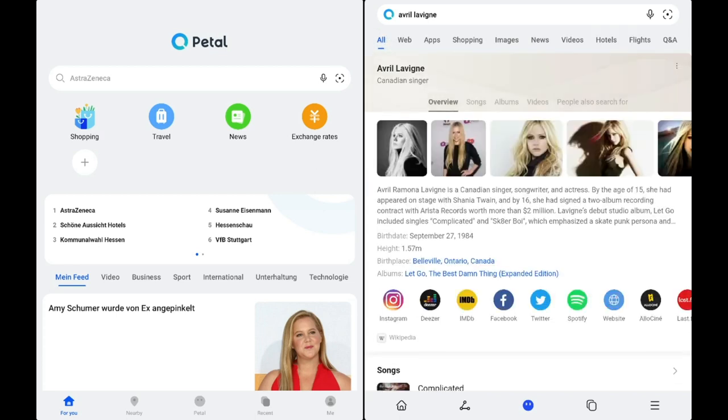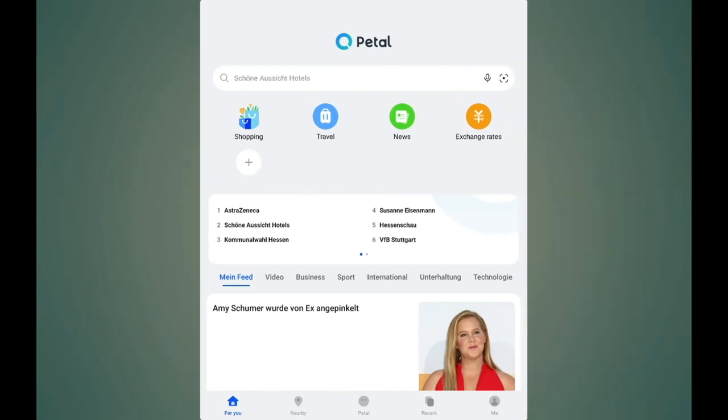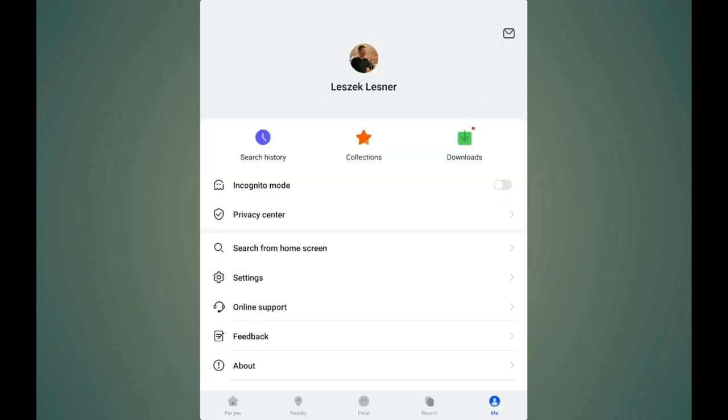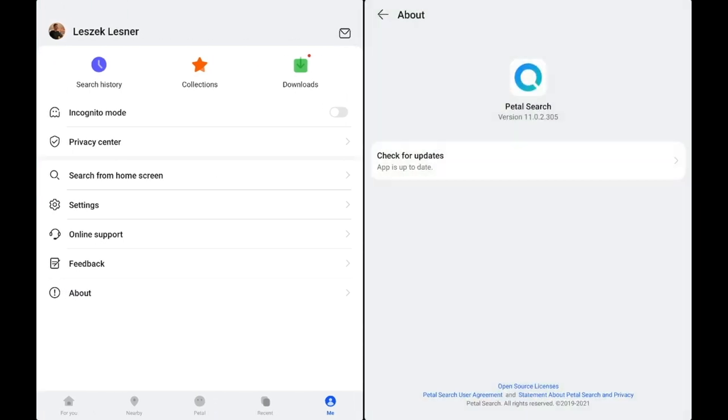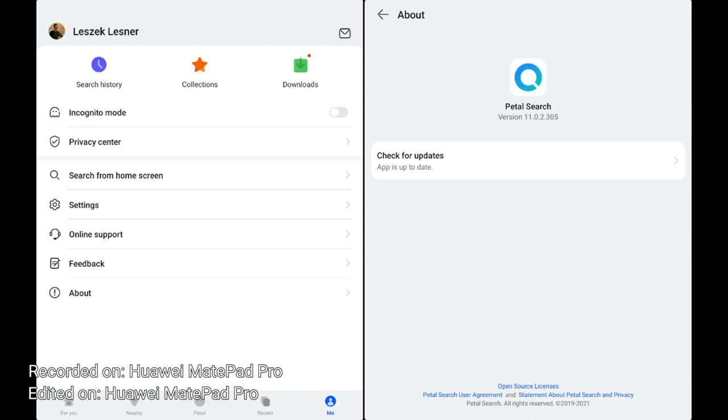This is a very comprehensive and good overview of everything Petal Search can do. In Europe it's likely using Qwant as the search engine, though I'm not 100% sure - let me know in the comments. I like it more and more and may add it as my search engine of choice on the desktop. This is version 11.0.2.305. I hope I gave you a nice overview of the new features and how powerful Petal Search has become. Thanks for watching!